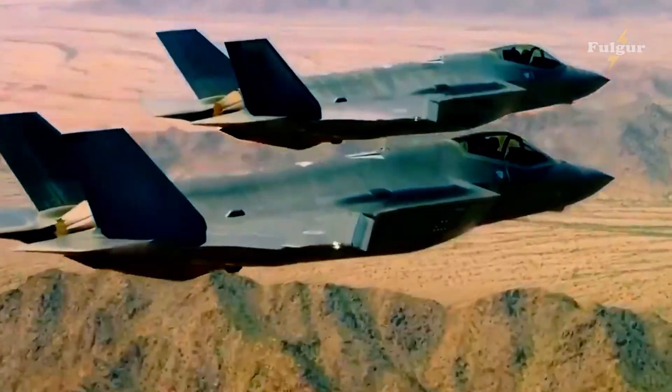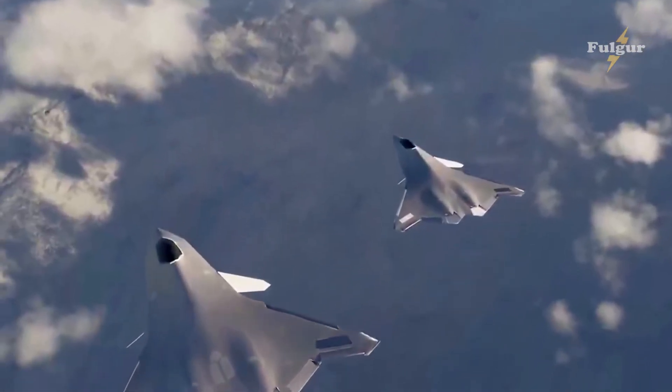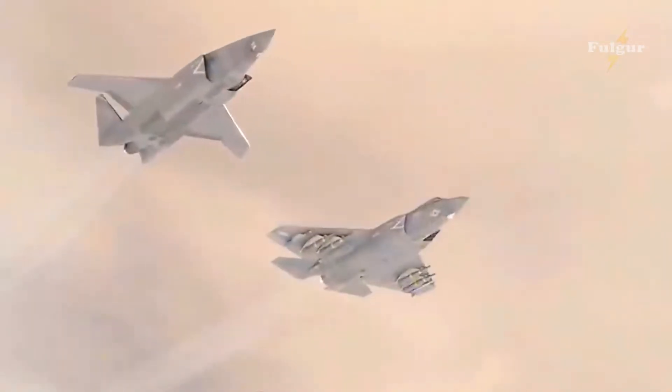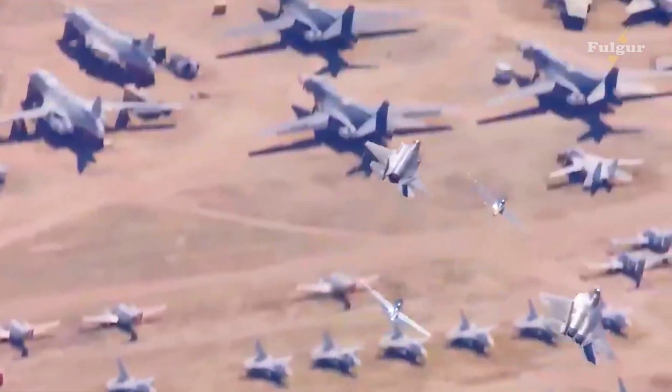From its cutting-edge stealth design to its state-of-the-art weapons systems, the F-35 is designed to be the ultimate multirole fighter jet, capable of performing a wide range of missions with unparalleled speed and efficiency.